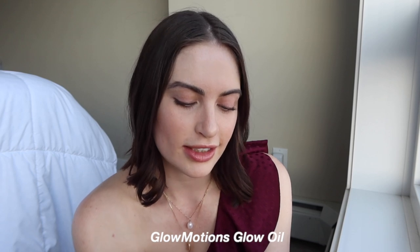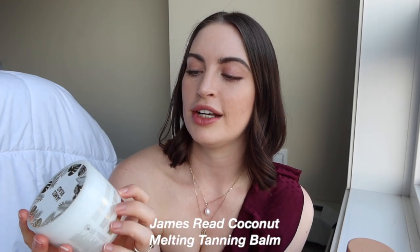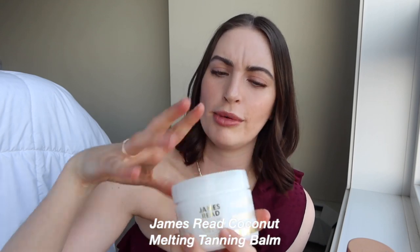Next, if you want a bit of an extra glow, I like using different products. This one is called Goldy Rocks Glow Oil — it's an illuminating cream lotion that gives you more of a golden glow. And if you want to boost your confidence with a bit of a fake tan, I like using this James Reed Gradual Tan Coconut Melting Face and Body Balm. It's really nice because it's coconut-based and just melts in your hands.